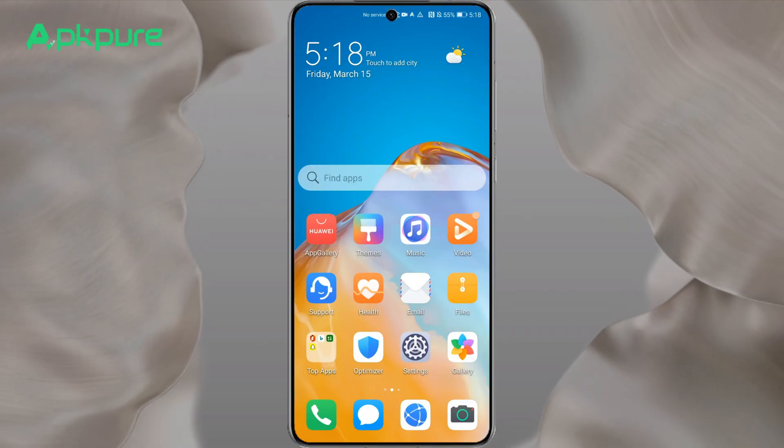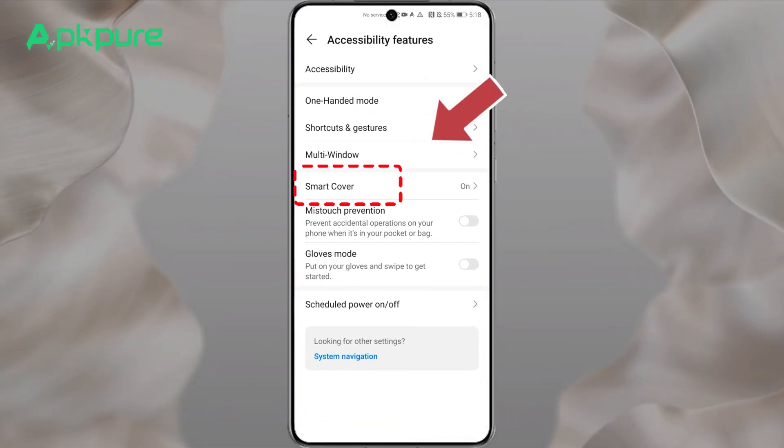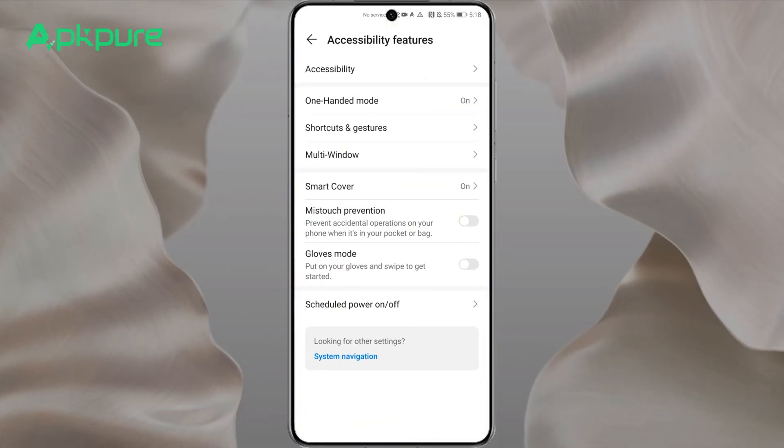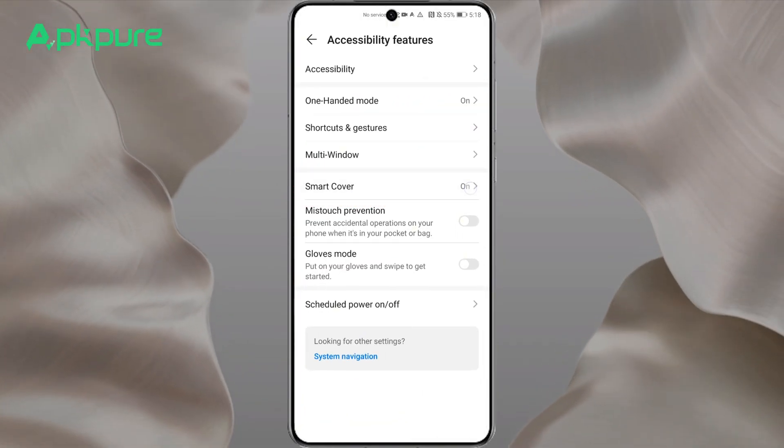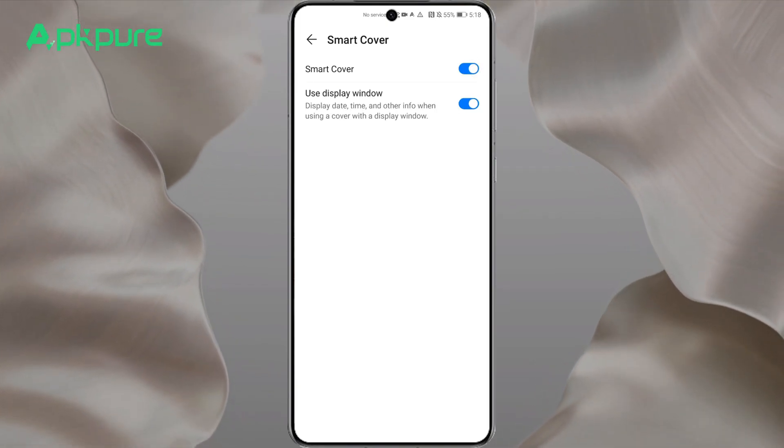Essential tip four: smart cover. For those with a flip cover case, Huawei's smart cover feature is a must. This gem, found in the accessibility features, means opening the cover wakes up your device and closing it secures everything. Plus, peek through the cover's window for the date, time, and even answer calls without lifting a flap.